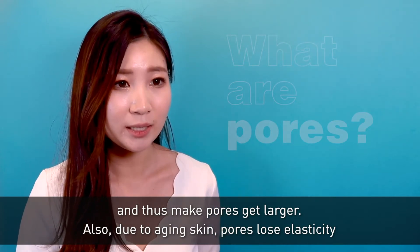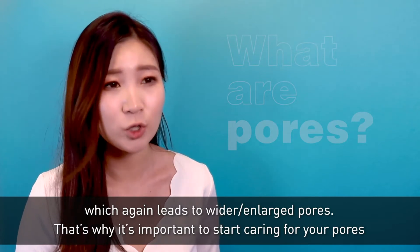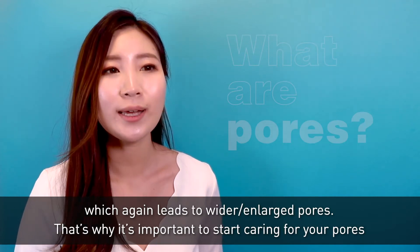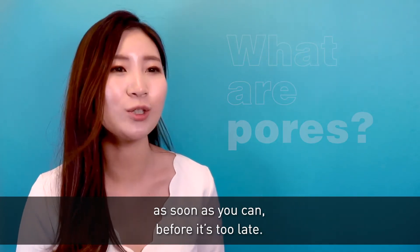Also, due to aging skin, pores lose elasticity, which again leads to enlarged pores. That's why it's important to start caring for your pores as soon as you can before it's too late.